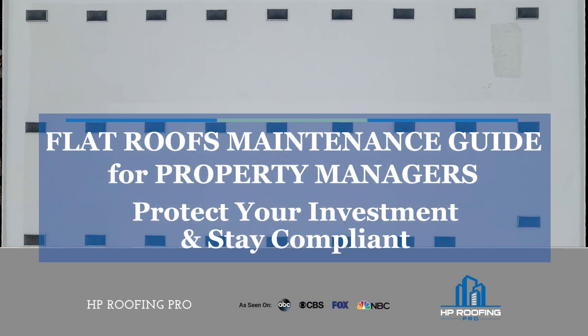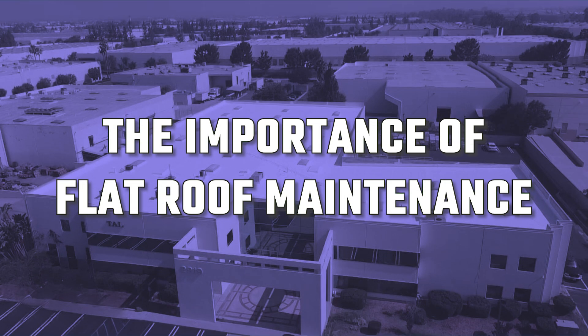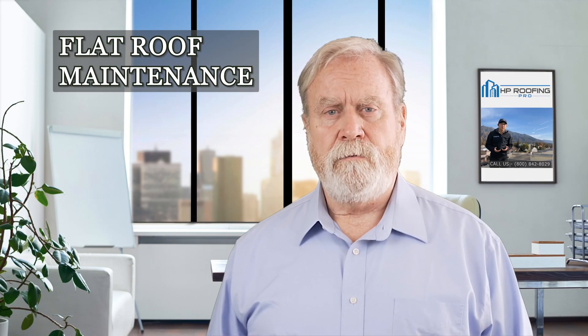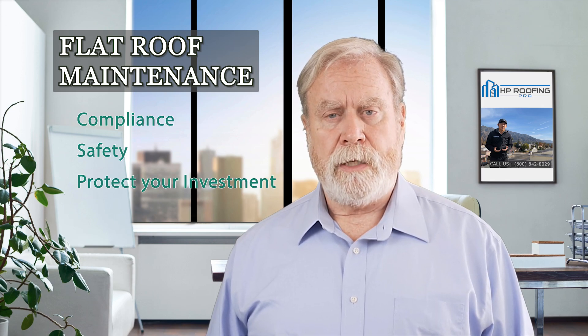Has water damage turned your business's flat roof into a cause for concern? Welcome to our comprehensive guide on flat roof maintenance for property managers and business owners. Proper flat roof maintenance isn't just about aesthetics — it's about compliance, safety, and protecting your investment.